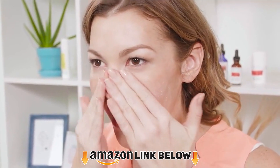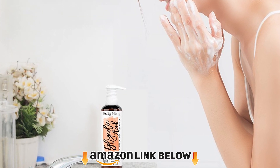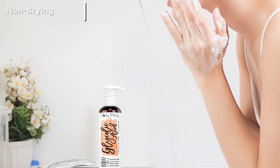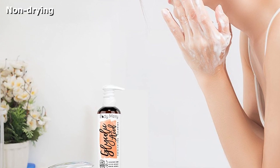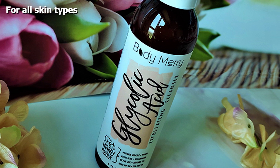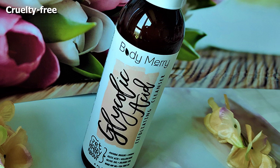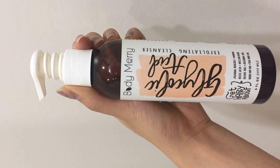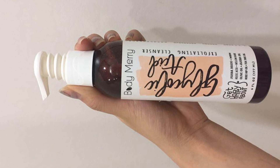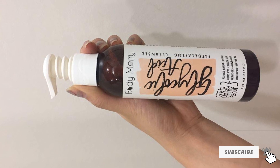The number 5 position is held by Body Merry Glycolic Acid Exfoliating Cleanser. It is formulated with 2.5% glycolic acid and ingredients like jojoba beads and willow bark that eliminate dead skin cells and unclog pores by removing dirt, oil, and buildup. It contains olive oil, kojic acid, tea tree oil, and rosehip oil that deeply penetrate the skin to eliminate impurities. This gentle face wash not only cleanses the skin but also eliminates Milia, dark spots, age spots, sunspots, acne scars, fine lines, and wrinkles. It also rejuvenates and brightens the skin.